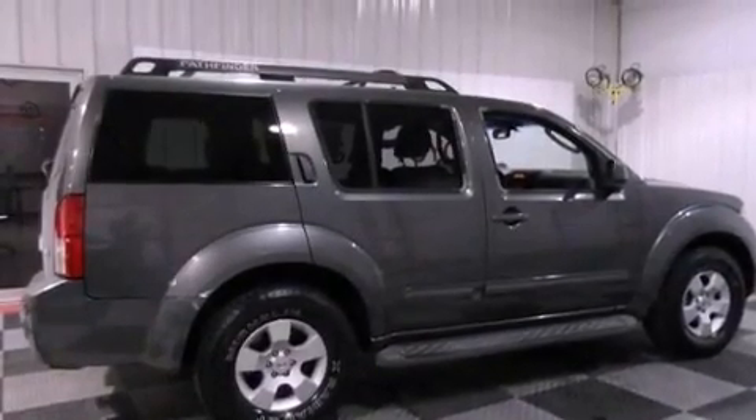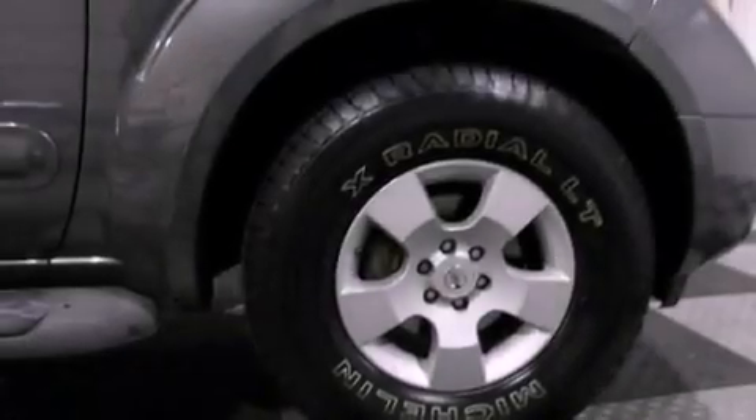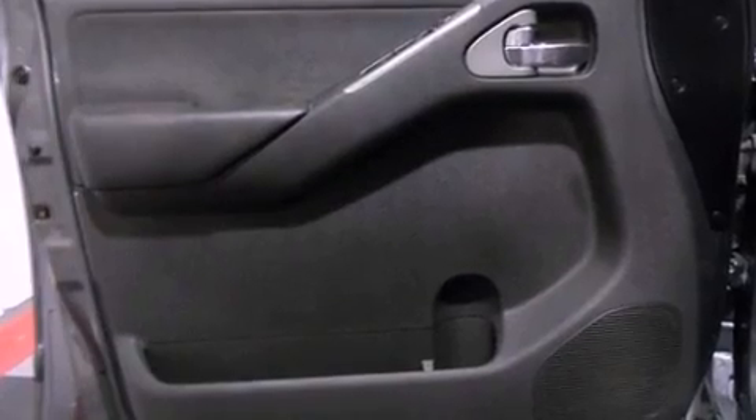Traction control and stability control systems, air conditioning, cruise control, a CD player, leather seats, running boards, a passenger side vanity mirror, rear impact crumple zones, and heated side view mirrors.